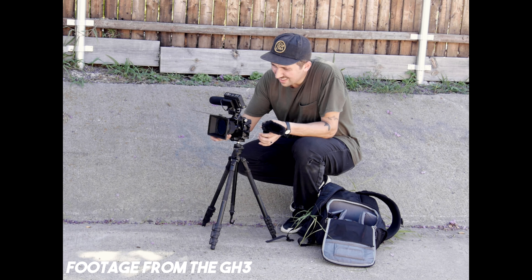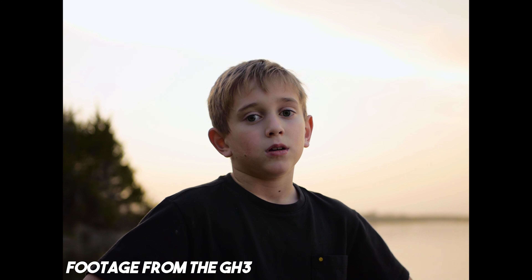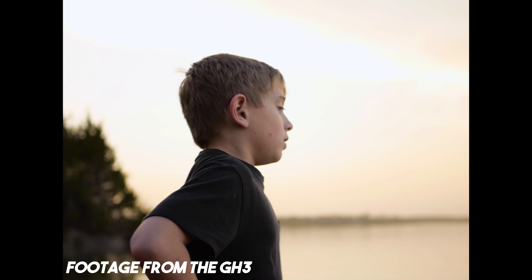I picked up a Panasonic GH3 back at the end of summer to use as a B cam. I really like this camera because it has a great 1080p image. What I kind of wanted to do was show you how I've been using this as my main camera until I figure out a different camera to buy.